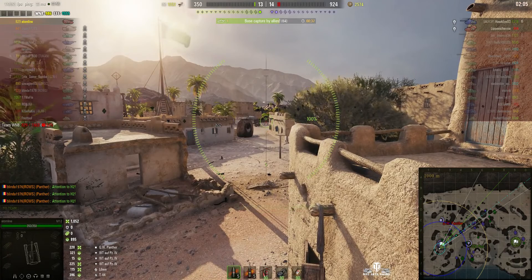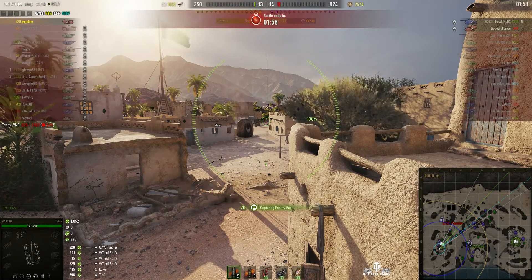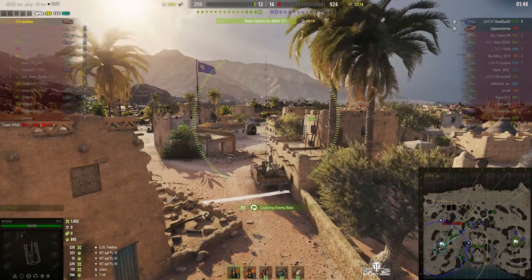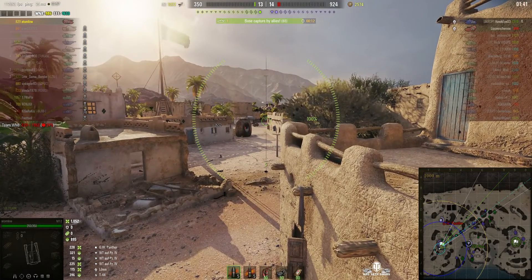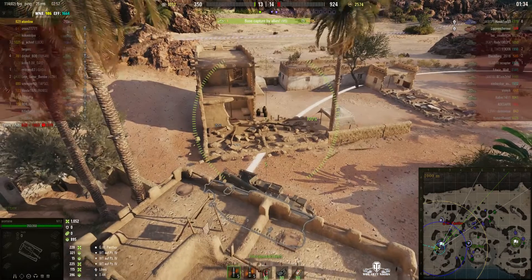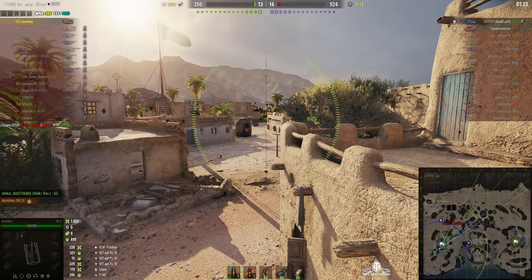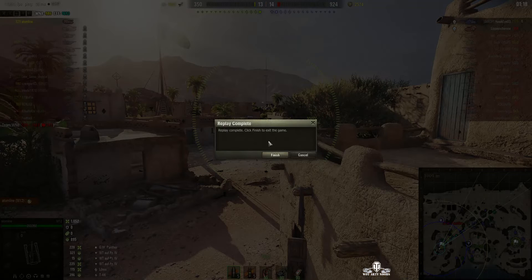He's got 39 seconds to go to complete the cap. That looks like a round from the GW just there — it damaged the building on the other side. I suspect when the building went down, the GW thought Atom Line had gone to the other side. He's pulling back slightly — he doesn't want to knock any more buildings down because that would give away his position. 11, 10, 9, 8 — that was a round from the enemy arty, landing right next door to him. 4, 3, 2, 1 — he's won! He's done it. He's capped out and the enemy failed. Even though his team gave up, he didn't — and he won the battle for them.